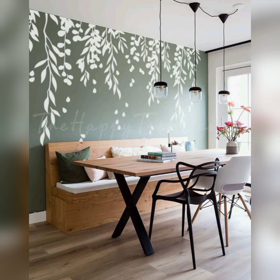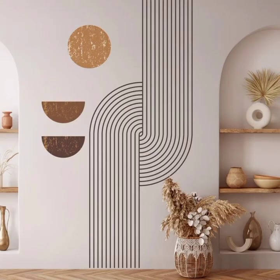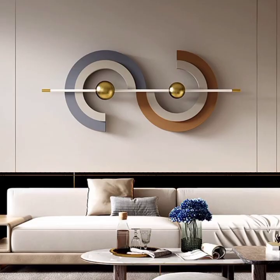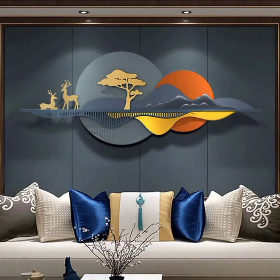Another trend that has been gaining momentum in recent years is the use of accent walls. An accent wall is a single wall within a room that is painted or decorated differently from the others. This approach creates a focal point in the room, drawing attention to a specific area or architectural feature. You can choose to paint an accent wall with a bold color, apply wallpaper, or even create a stunning mural that tells a unique story.